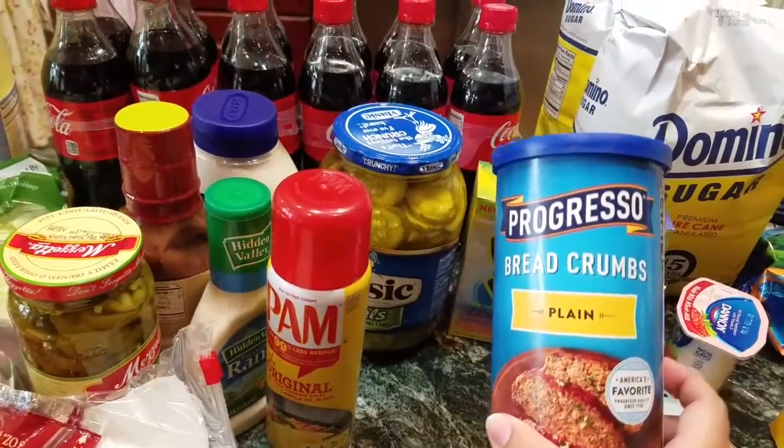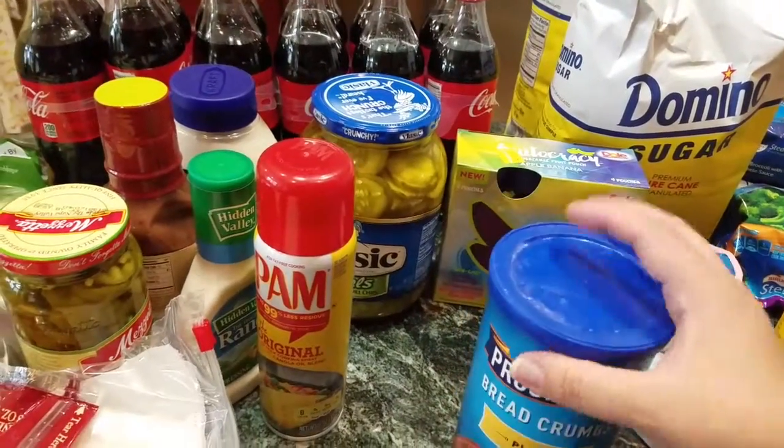We got some breadcrumbs because I am doing meatball sandwiches tonight.